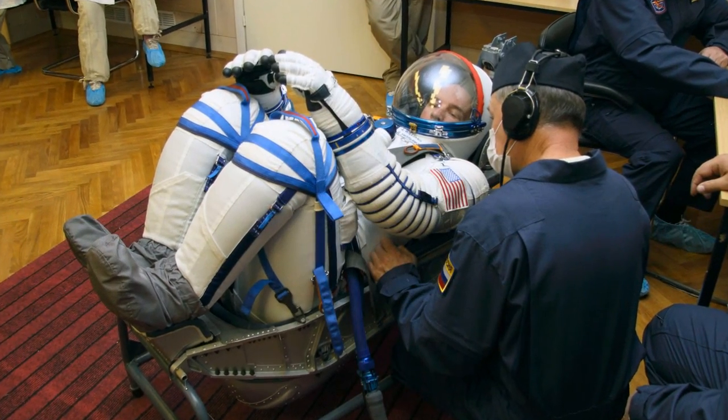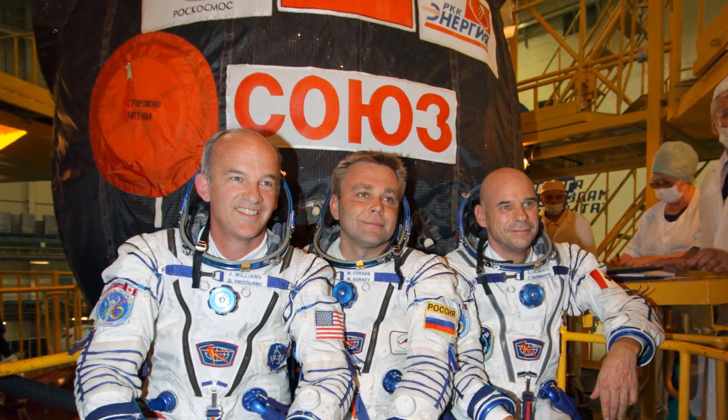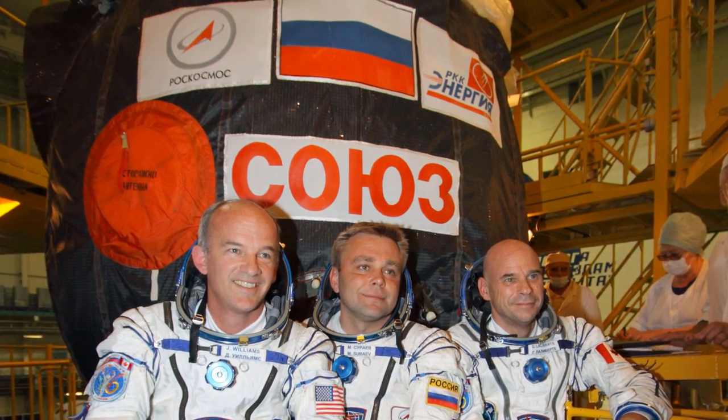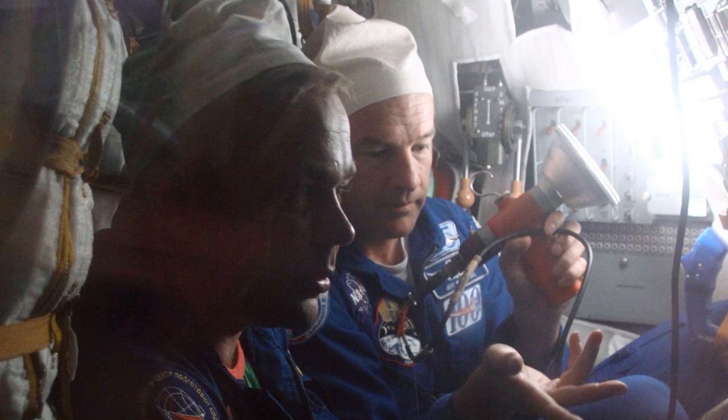We've been to our capsule — our Soyuz spacecraft — and did what we call the first fit check, where we got into our spacesuits, climbed into the vehicle, strapped in, and practiced the ingress basically the same way we'll do it on the launch pad.